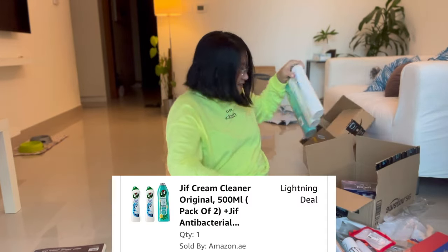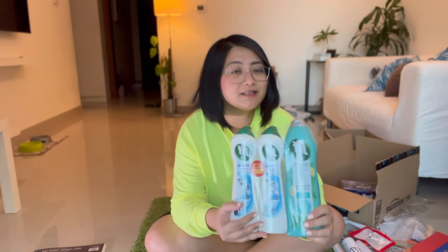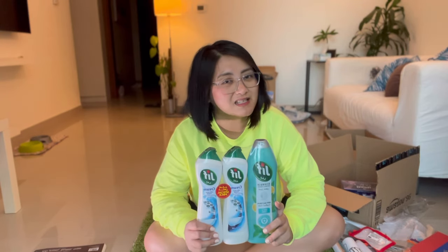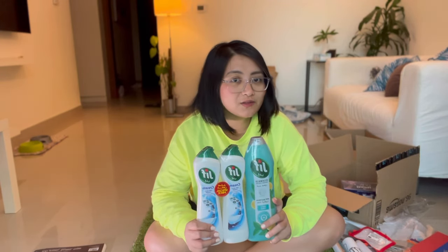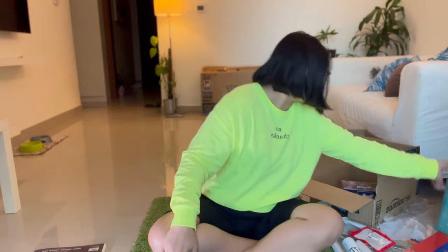Jif cream cleaner. My mother loves this when I send a Balikbayan box to Philippines — it always has Jif. I got this for about 18.75 and that was a really good deal because it also comes with dishwashing liquid. So yay, we're gonna get cleaning very soon.